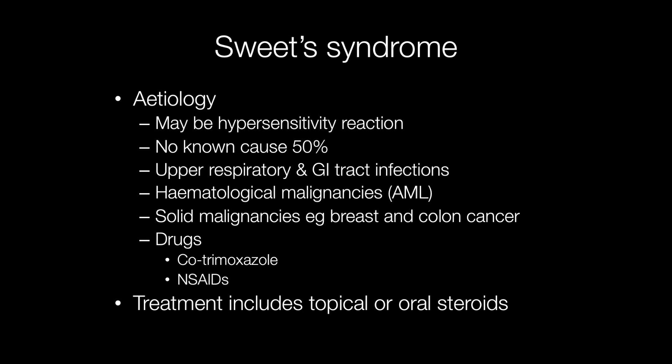It is thought that Sweet syndrome may be a hypersensitivity reaction and it is associated with a number of conditions such as upper respiratory and gastrointestinal tract infections, haematological malignancies — particularly acute myeloid leukemia — and some solid malignancies including breast and colon cancer. Drugs including cotrimoxazole and nonsteroidal anti-inflammatories may also be associated with the development of Sweet syndrome, but in 50% of cases there is no known cause.